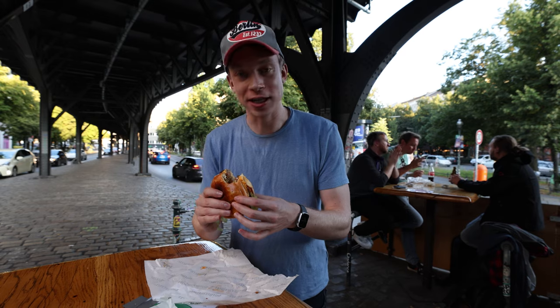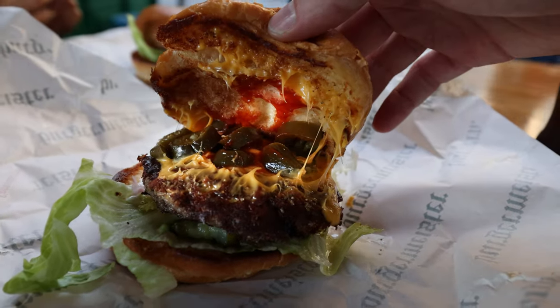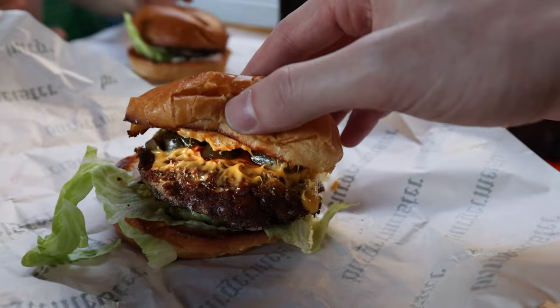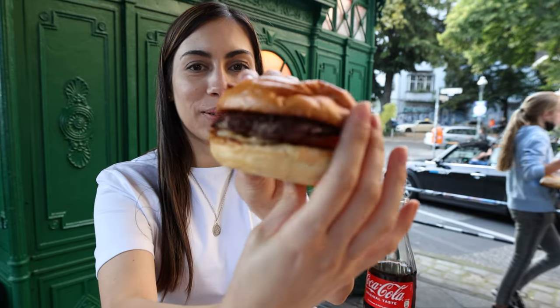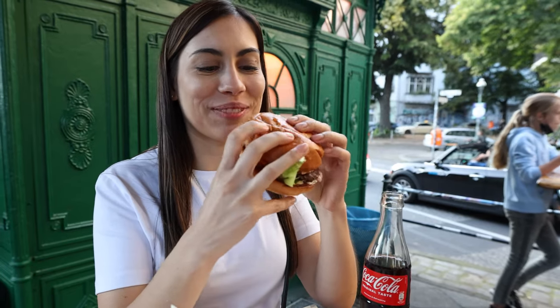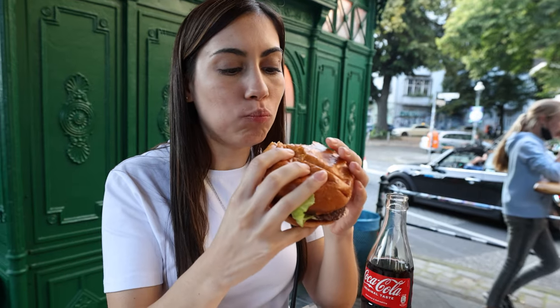Wow, this is really nice! Really spicy — it has jalapeños on the inside, the cheese, and of course the burger patty just grilled to perfection. I got the classic hamburger. Let's try it. So good. Very nice.